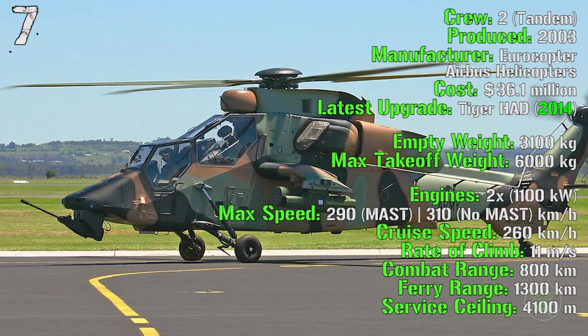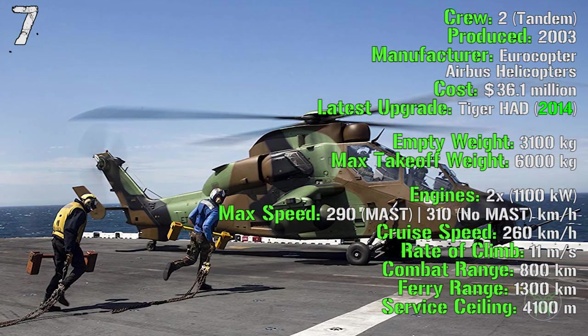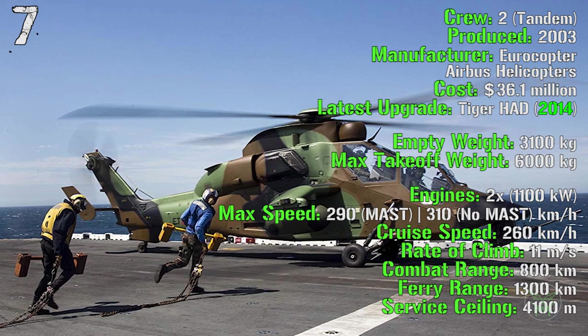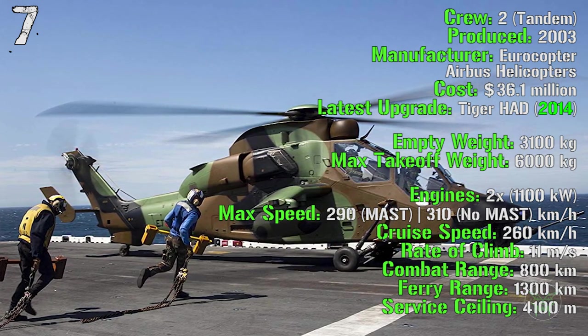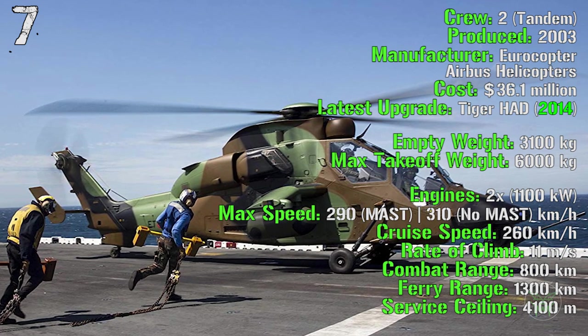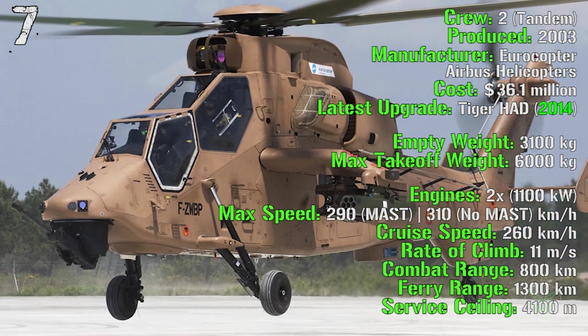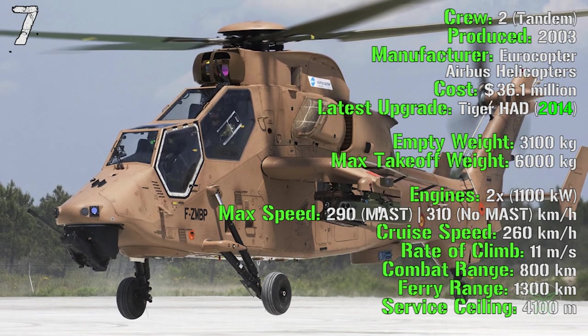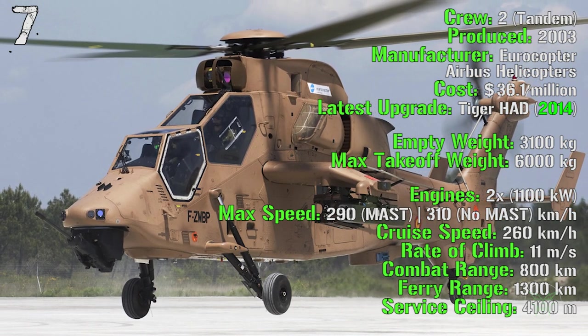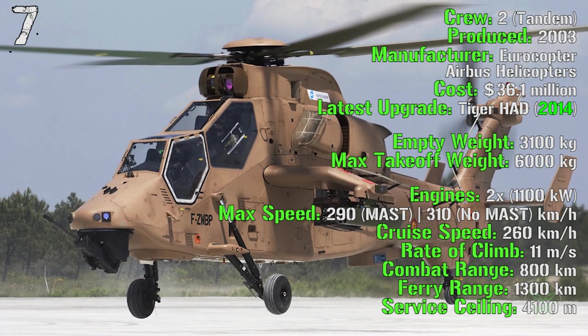The empty weight is 3,100 kilograms with a maximum takeoff weight of 6,000 kilograms. The two engines can deliver a total power of 1,100 kilowatts and it can reach a maximum speed of 290 kilometers per hour with the mast mounted on top of the main rotor, or 310 kilometers per hour without the mast.